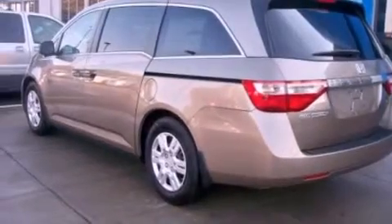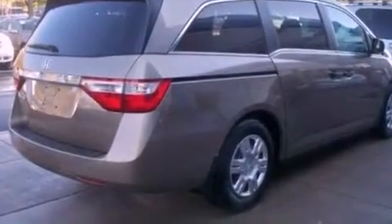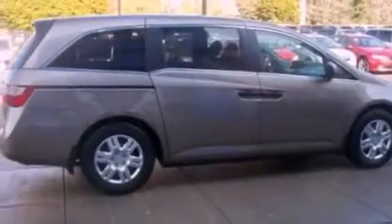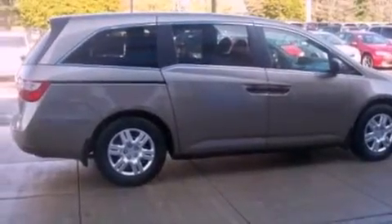Features include a low tire pressure indicator, traction control and stability control systems, cruise control, and a premium sound system.